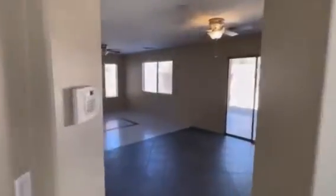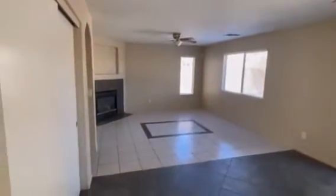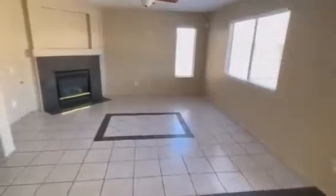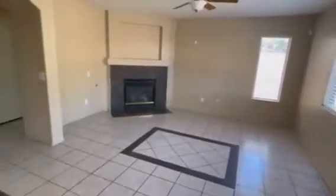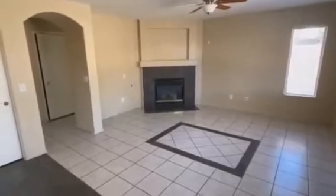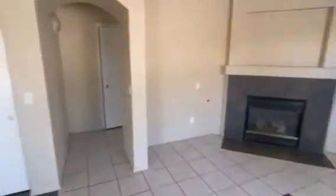We're going to move down to the first floor of the house and then take you upstairs. You can see this is the living room area. You have two big rooms downstairs, and you've got yourself a fireplace here, which is pretty nice.